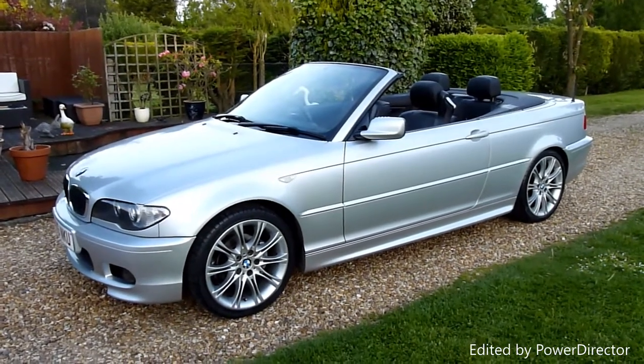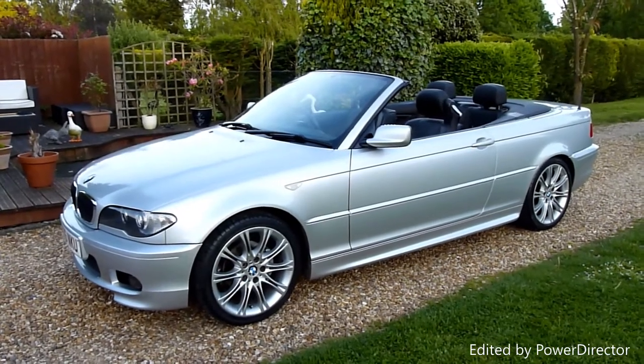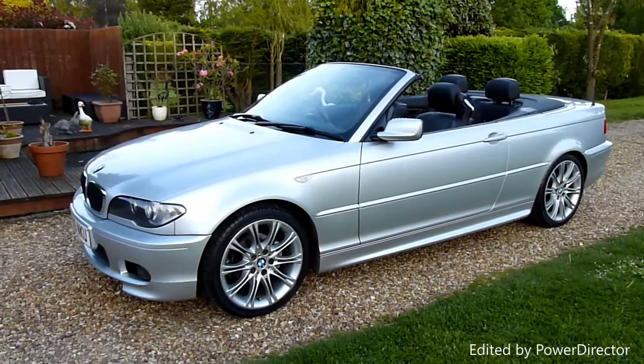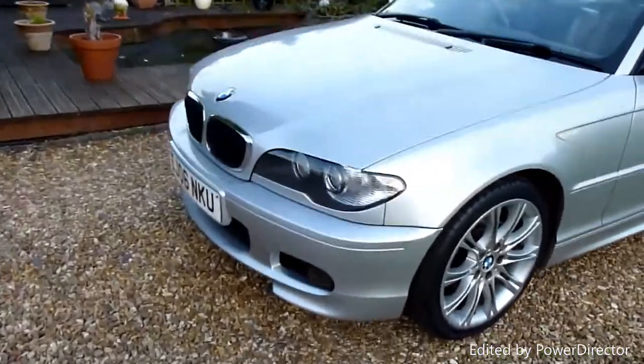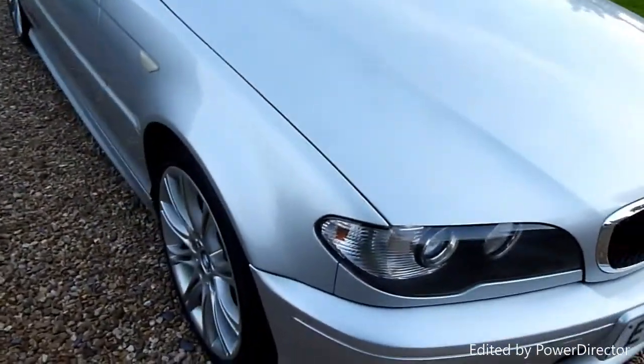Just coming to us — I love these E46s, they're just brilliant because they look fantastic. The E90s don't look anywhere near as good and have far too many problems, but these are lovely. This one in particular has been really well looked after, finished in silver. I'll do a full walk-around so you can see exactly what she looks like.